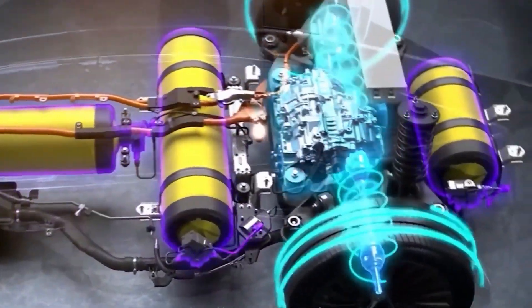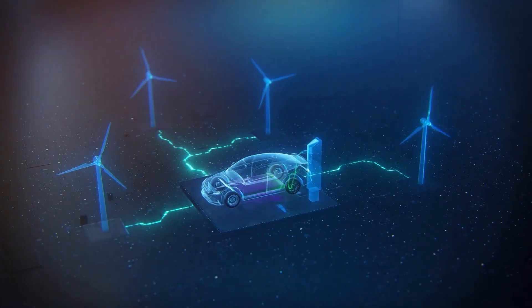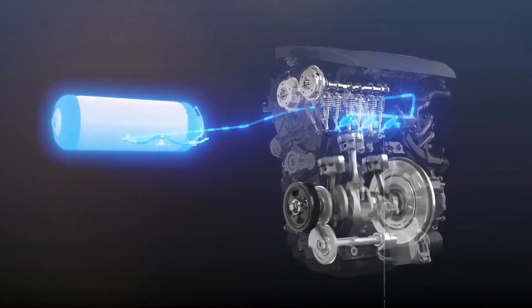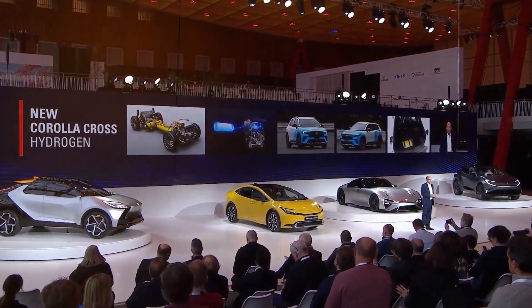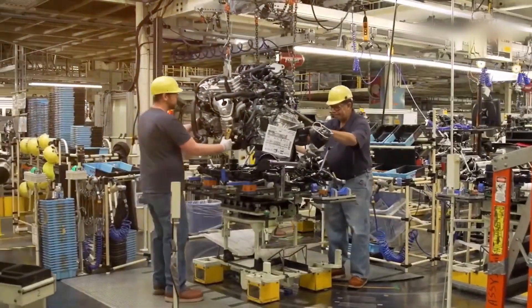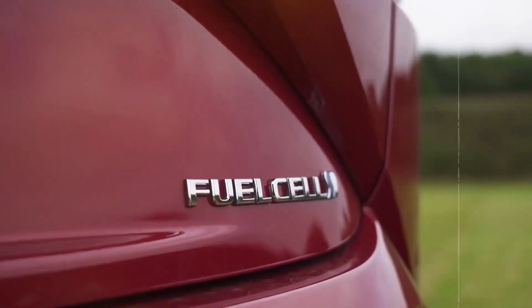They're even introducing a new engine that runs on hydrogen and emits water vapors instead of carbon dioxide. Toyota's also big on innovation and technology. They were one of the first companies to introduce hybrid cars to the market, and they're still a leader in developing hybrid and electric vehicles. Their hybrid system uses a gasoline engine and an electric motor to power the vehicle, improving fuel efficiency and reducing emissions.